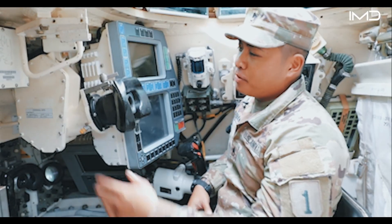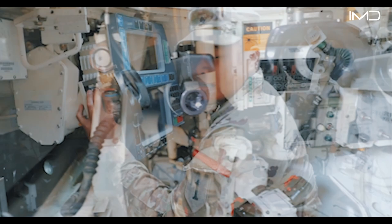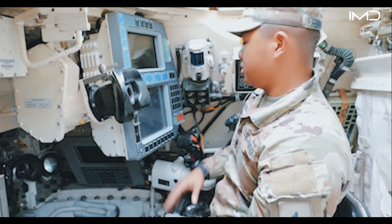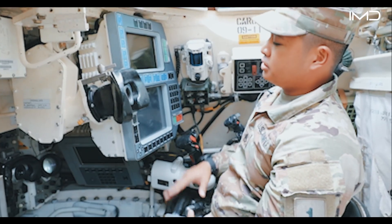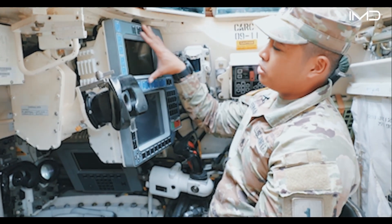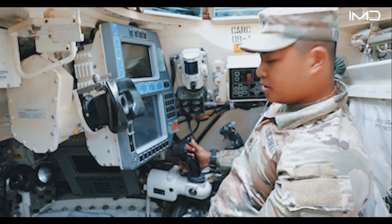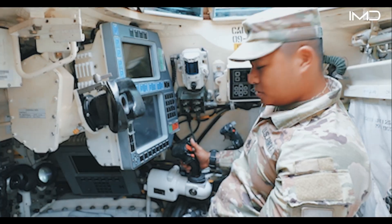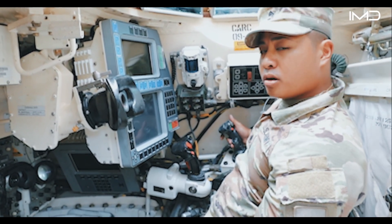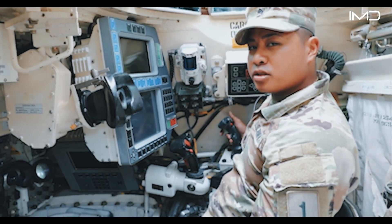Here we are in the tank commander's position. Right here is his gunner primary sight extension so he can make sure the gunner and him are on the same page. Over here is the commander's display unit — this is where he controls the tank and where his thermal imaging system pops up. To my right down here we have the TC's control handle and the CROWS, which is our Common Remotely Operated Weapon System handle, which controls the M250KL machine gun.